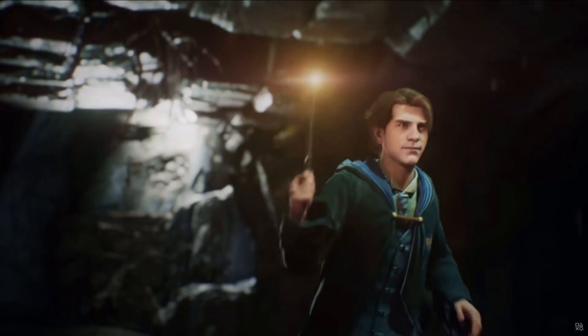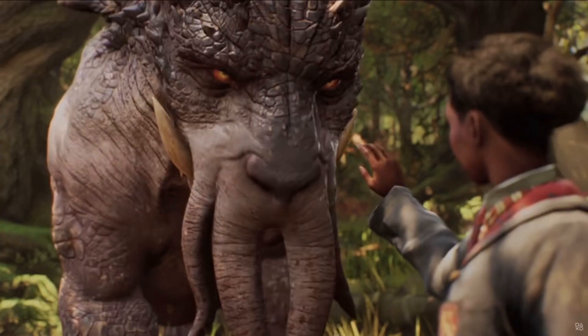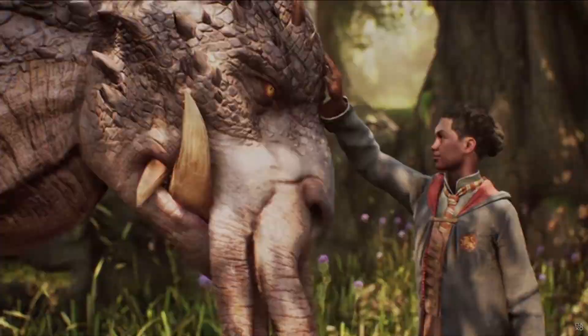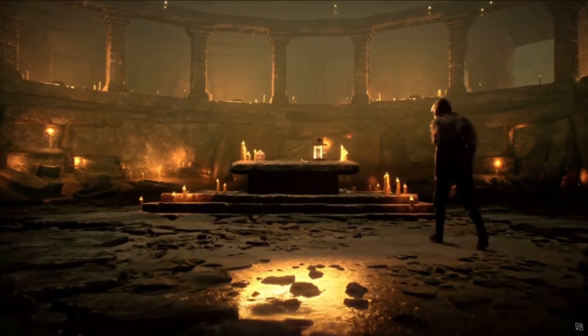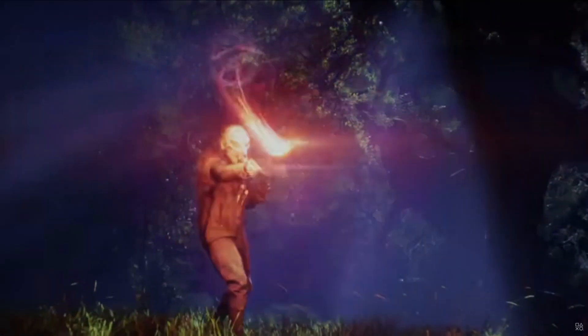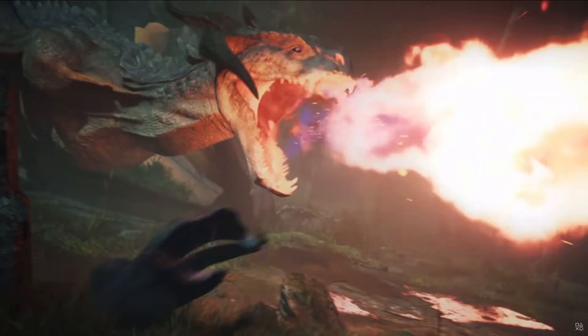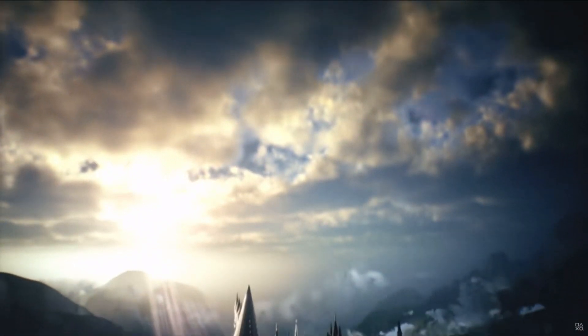That does leave the option for there to be variants of the school uniform, such as wearing a cloak or choosing to wear a vest. They might give you the option of three or four different uniform options or variations that you can mix and match to create your own look. But I do think it would be a little immersion-breaking if you're the only student running around the castle not wearing a uniform.